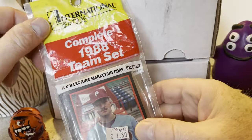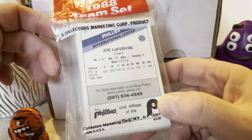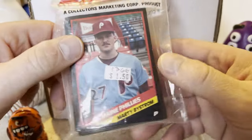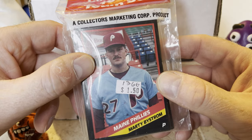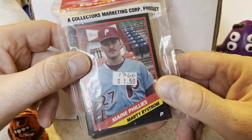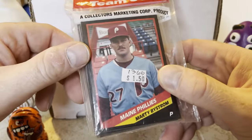An unopened pack of International League 1988 team set for the Maine Phillies — this was only $1.50. I thought I'd pick that up since I was and still am a Phillies fan, and followed them very closely during the '80s. There's Marty Bystrom on the front. He came up with them in 1979 or 1980, actually, and played during the end of that season during their World Series year. A couple years after that I think he went to the Yankees, and here he is in the minor leagues for the Maine Phillies.